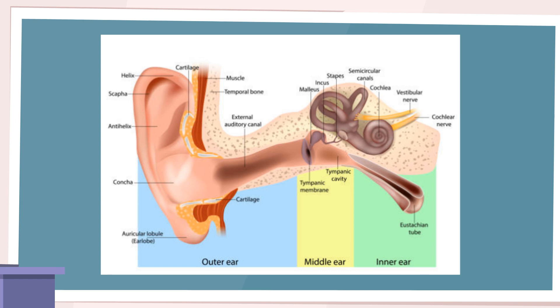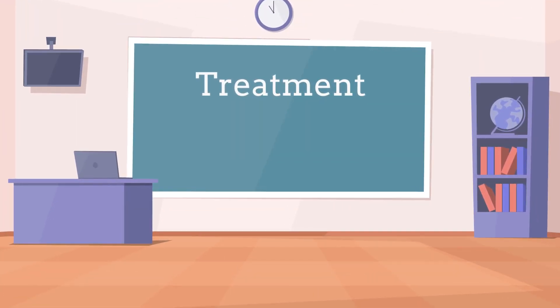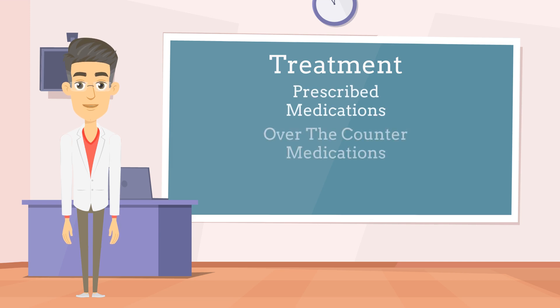Finally, let's discuss the various treatment options. The treatment of hay fever, including addressing ear symptoms, typically involves a combination of prescribed allergy medications, over-the-counter medications, and home remedies. It is crucial to consult a healthcare professional for an accurate diagnosis and personalized treatment plan, especially if symptoms are severe or persistent and are affecting your quality of life. They can provide tailored guidance on medication options, prescribe stronger medications if necessary, and recommend specific interventions for managing ear-related symptoms.